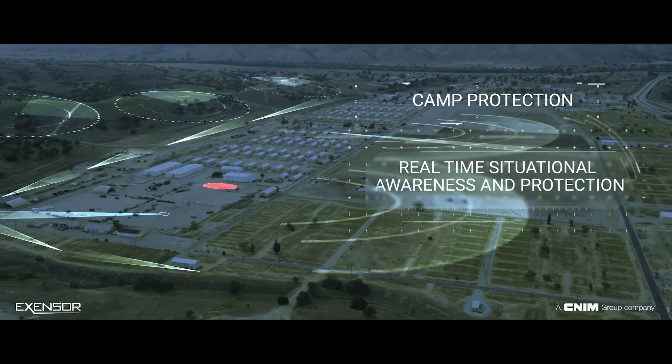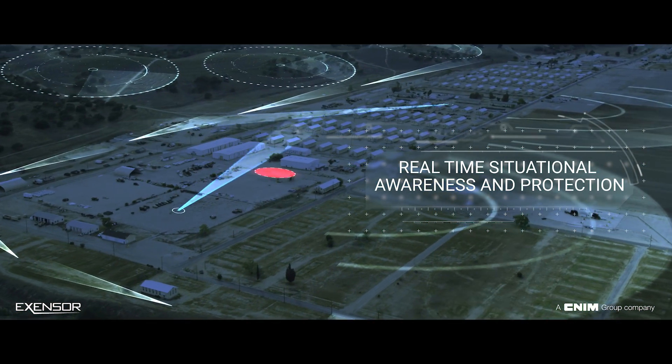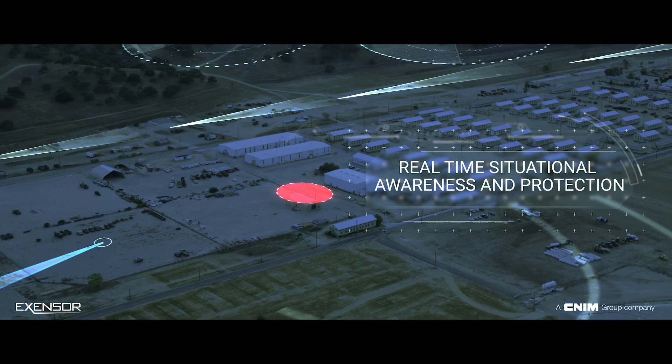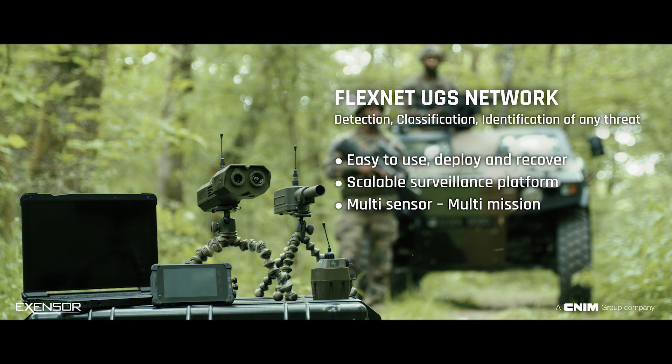The platform has an open architecture and integrates third-party sensors including radars, UAVs, mast-mounted PTZ cameras and covert long-range camera systems. FlexNet unattended ground sensor network for detection, classification and identification of the threat.